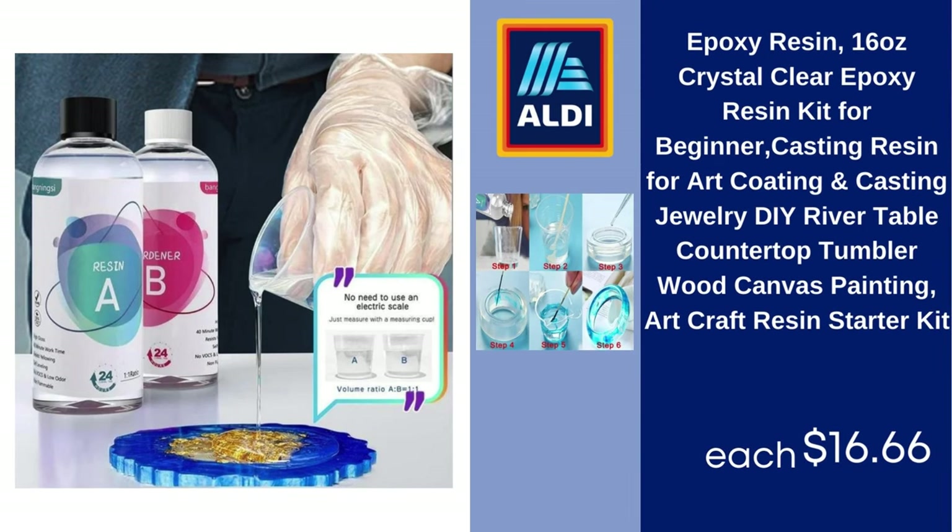Epoxy Resin — 16 Ounces, Crystal Clear Epoxy Resin Kit for Beginners, Casting Resin for Art, Coating, and Casting Jewelry, DIY River Table, Countertop, Tumbler, Wood Canvas Painting — Art Craft Resin Starter Kit, $16.66.